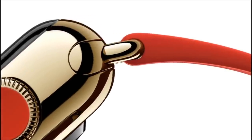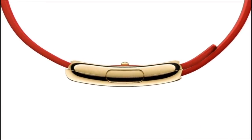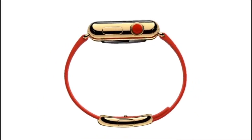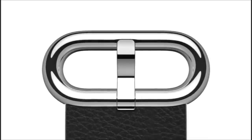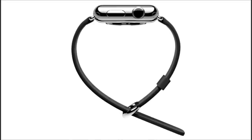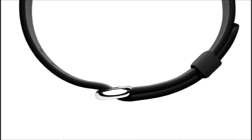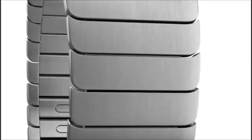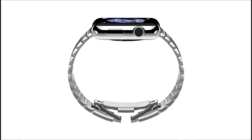The supple, handcrafted leather modern buckle closes with a solid metal clasp and wraps symmetrically around the wrist. The simple leather classic buckle references traditional watch vocabulary. And the stainless steel link bracelet has a slim deployment clasp that is contained within a 2.6 millimeter band.